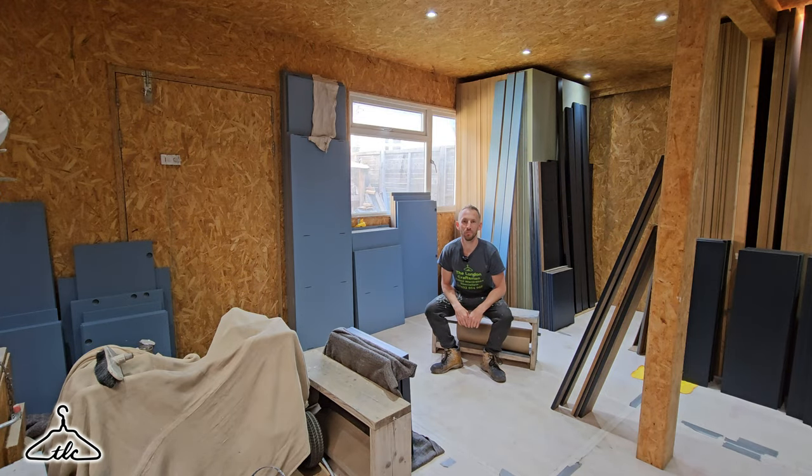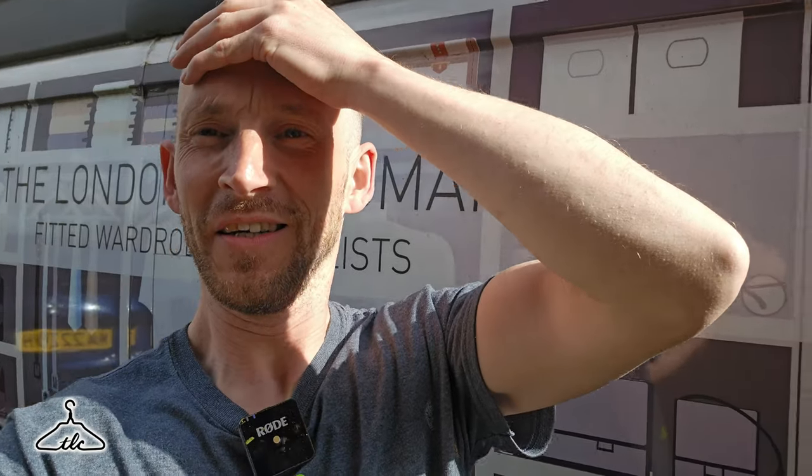Hi everyone, I'm back in the spray room after absolutely awful news — really really bad news. It's going to set us back at least three or four days. Stay tuned to find out what I did to mess this job up big time.